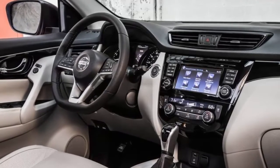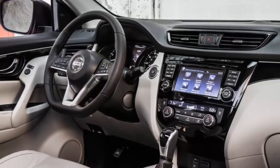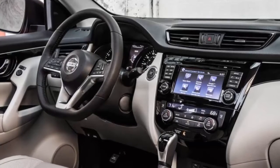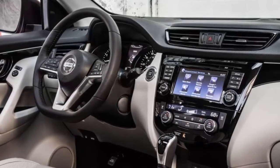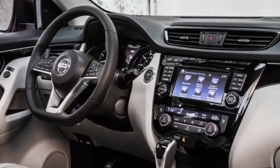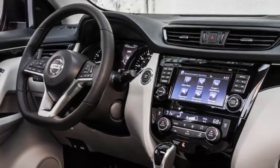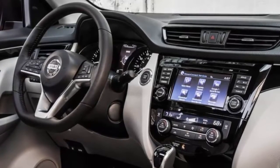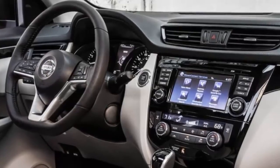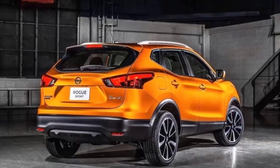Pricing for the rest of the trim level hierarchy follows: Rogue Sport SV Front-Wheel Drive at $25,035; Rogue Sport SL Front-Wheel Drive at $28,955; Rogue Sport S All-Wheel Drive at $24,585; Rogue Sport SV All-Wheel Drive at $26,385; and Rogue Sport SL All-Wheel Drive at $30,305.